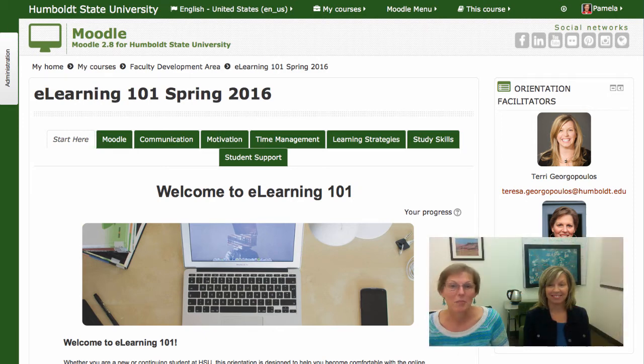Welcome to eLearning 101. I'm Pam and I'm Terry and we're your facilitators for this course. eLearning 101 is an orientation that will help you build skills and knowledge to be successful in your online and hybrid courses at HSU.